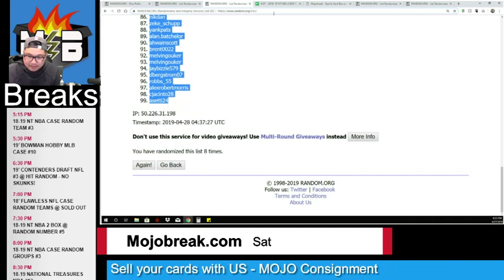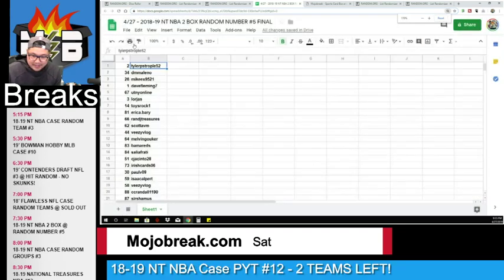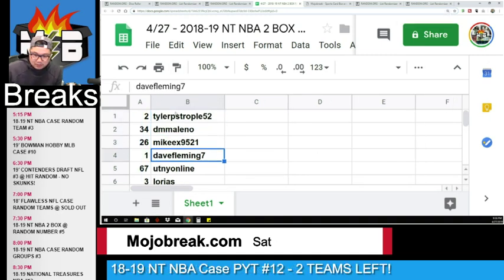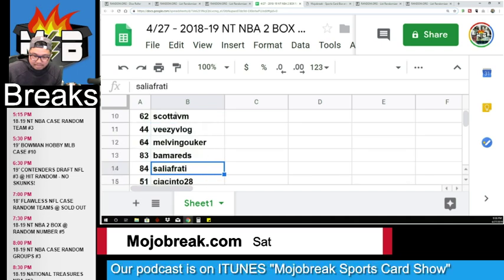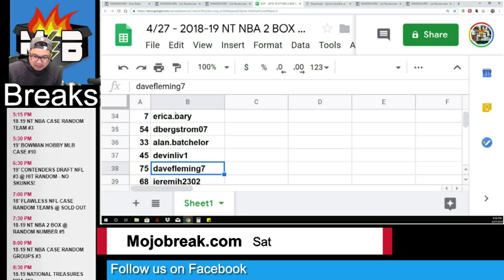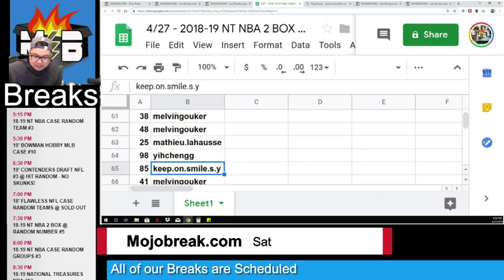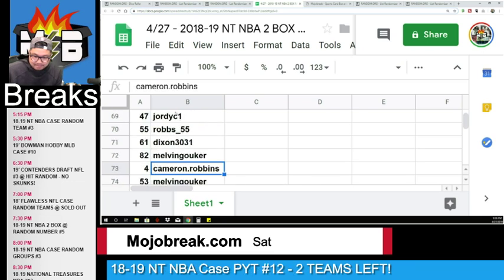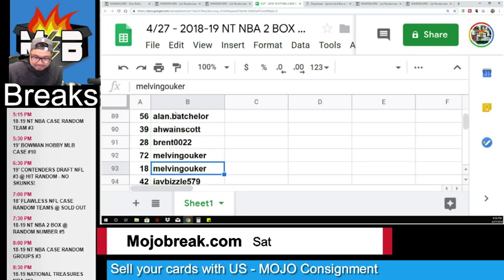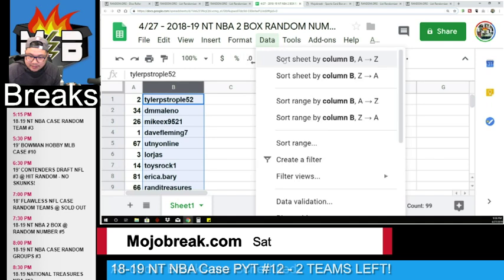Here are your numbers: Dave got the one spot — any one-of-ones go to you, including printing plates. Tyler got the two spot. DML34 Dave got three. Erica got seven. Dave also got eight. Chris got nine — pretty high. Jhorden got five. Cameron got four. Nash got ten. Zeke got six.